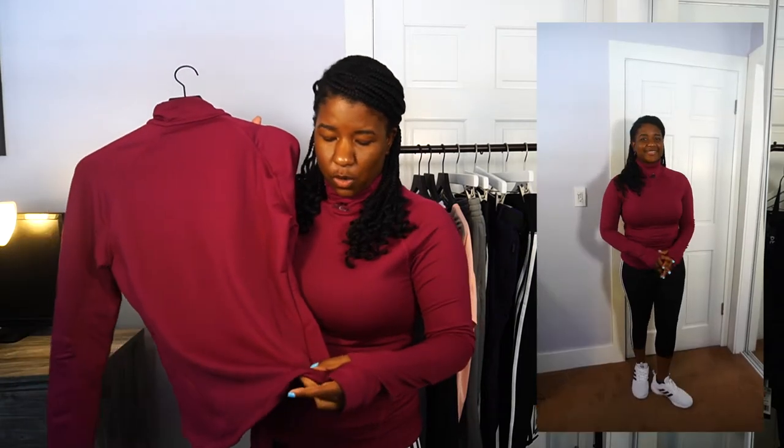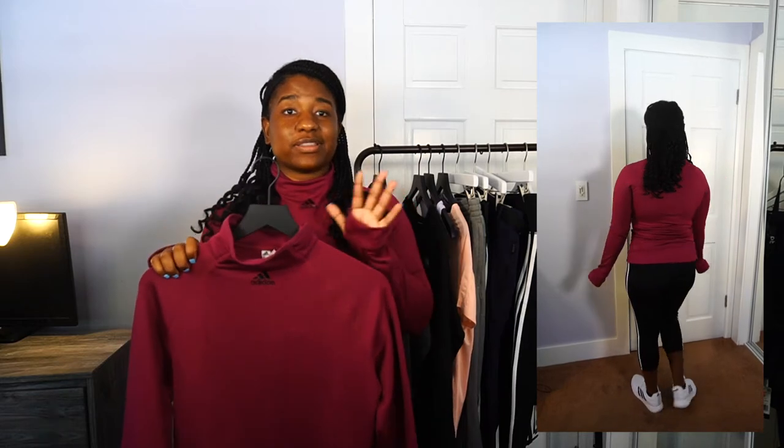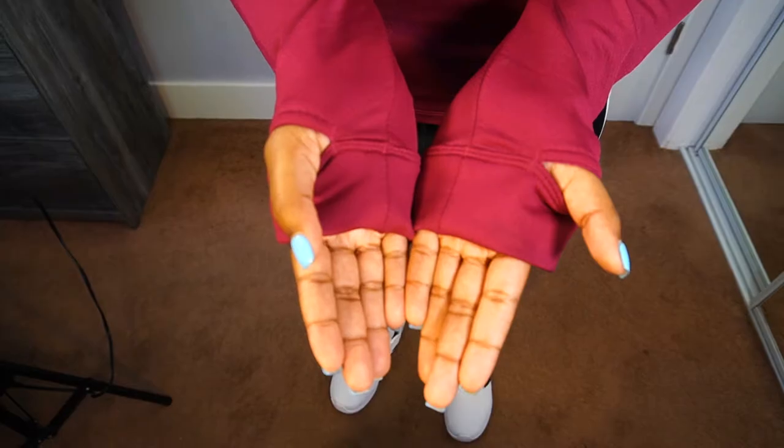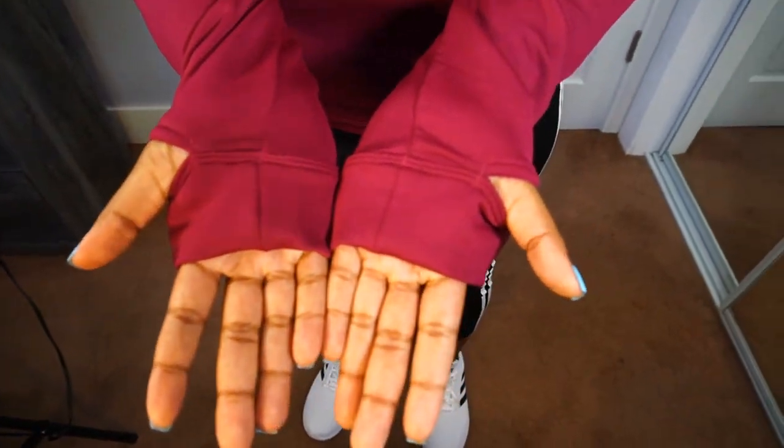This is the first top I picked out from Adidas — it's a long sleeve in a berry color. It has the logo at the top, and one design element I really like is the thumb opening at the bottom, so you can put your thumb through it when lifting weights. On the back it says 'Cold Ready,' which signals that this is a good top for working out because it keeps heat insulated so you're not freezing during outdoor activities. It's great for running outside or working out in the gym — really helps your pores open up during intense cardio or stretching.